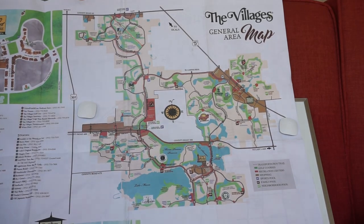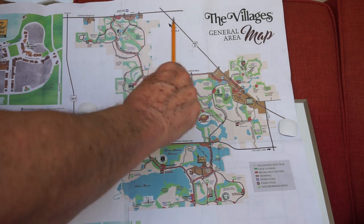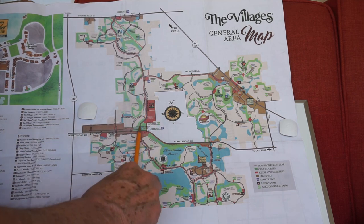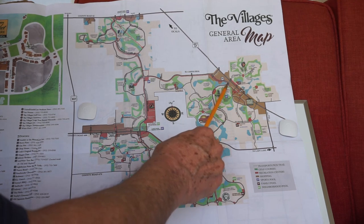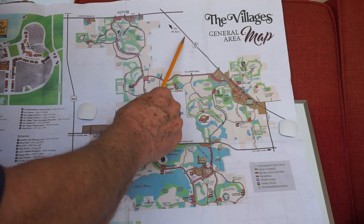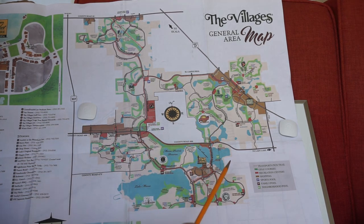Here's a larger view of The Villages with a bigger map. Let's get our bearings — here's County Road 42 up here. Here is Buena Vista; I'll follow it with my pencil so you can see it. It doesn't go all the way down to Brownwood, so this is only about the upper two-thirds of the map. Morse Boulevard starts right here at this roundabout, at 441 and 27. You come down and swing right in here. Morse Boulevard goes right down here past Lake Sumter Landing.